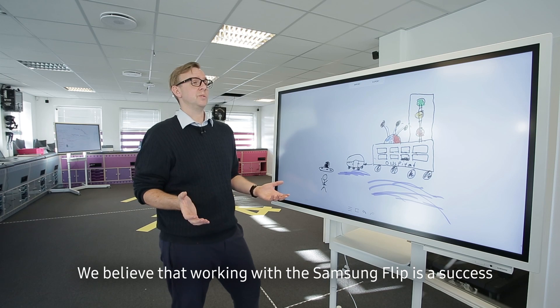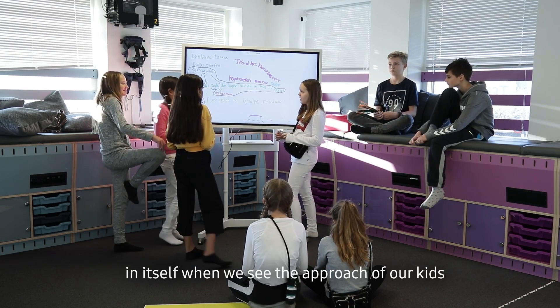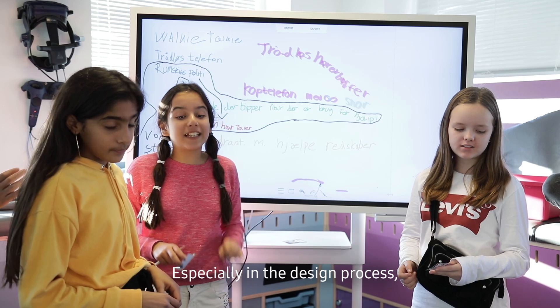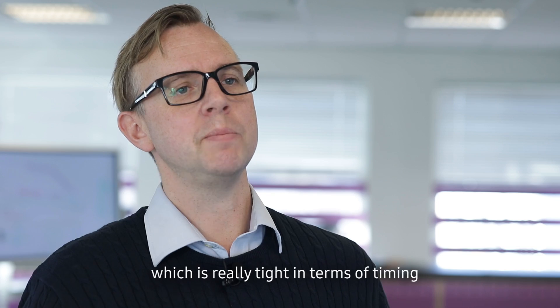We believe that working with the Samsung Flip is a success in itself when we see the approach of our kids, especially in the design process, which is really tight in terms of timing.